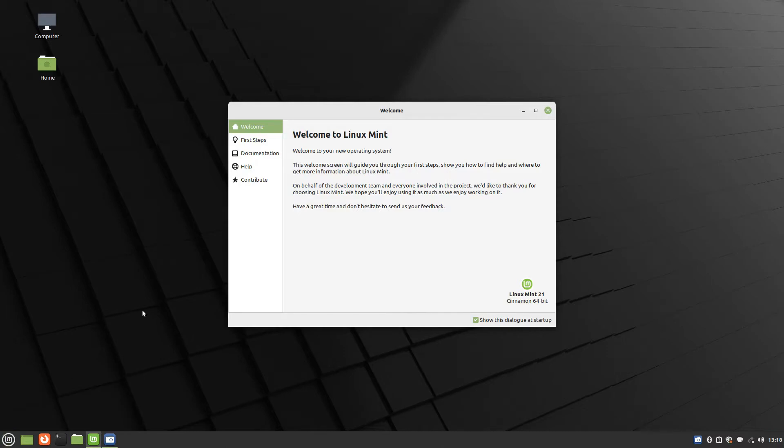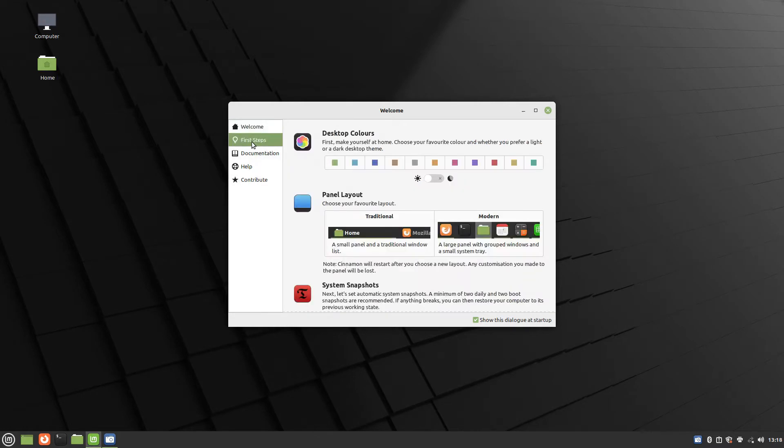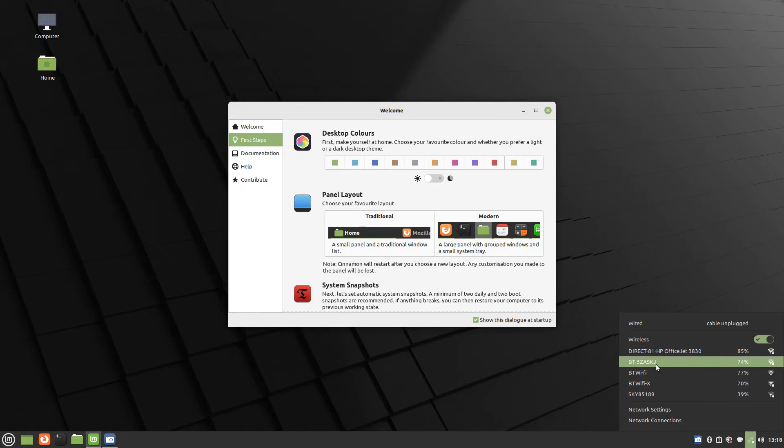Boasting a sleek interface and pleasing desktop, the first screen you will see consists of a single panel with menu, quick launch icons and a system tray. You will also see a welcome screen. To connect to the internet, click on the network manager icon and choose the wireless network you wish to connect to. Enter a password if required.